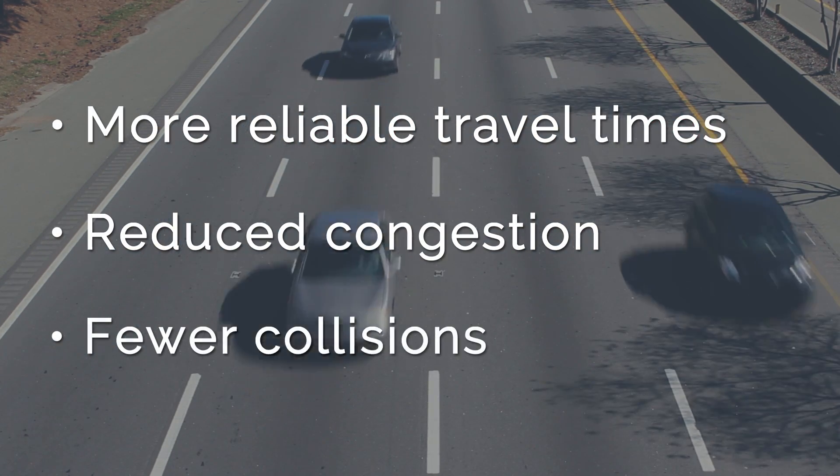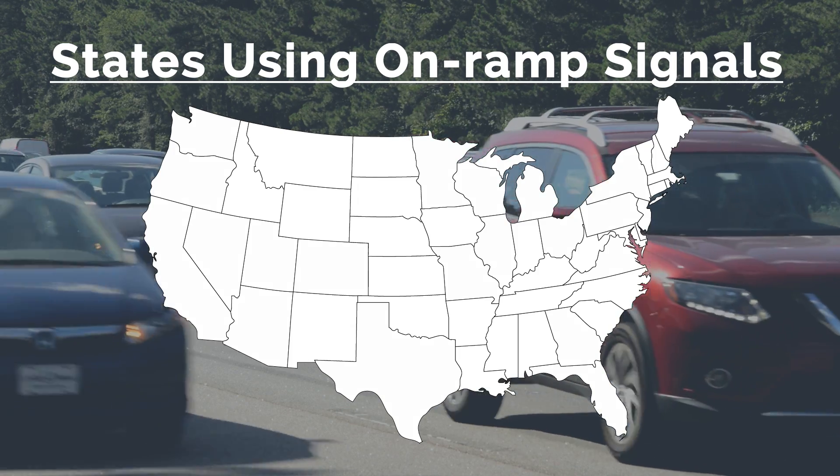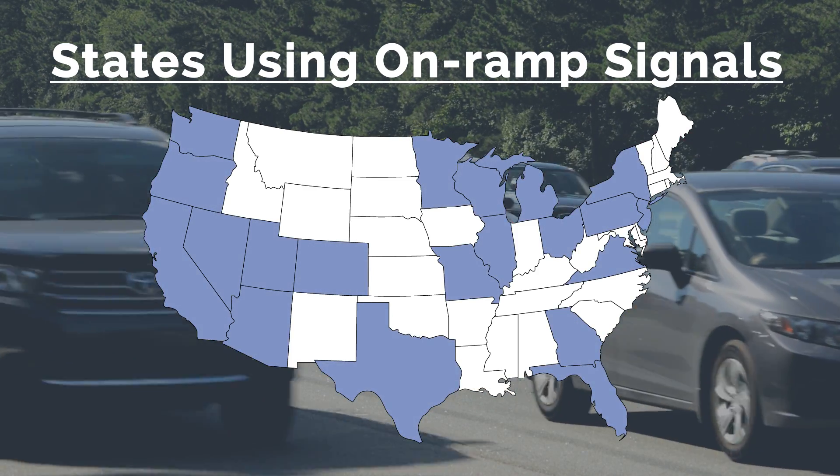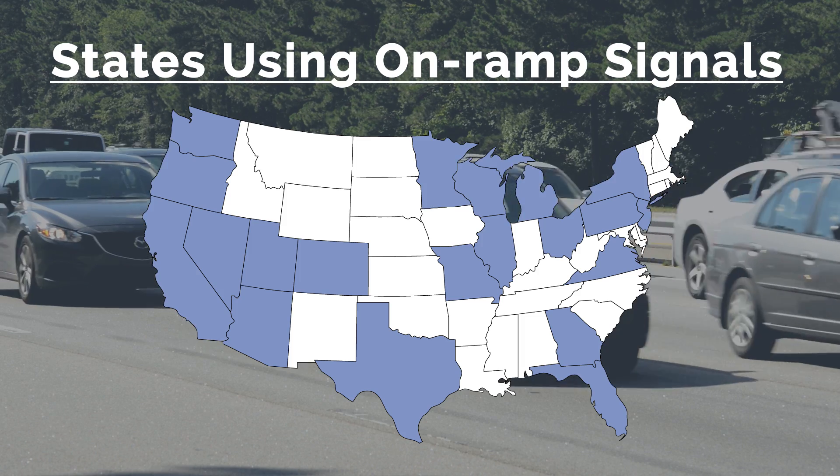Ramp signals have been used around the country for more than 50 years to help improve interstate traffic flow, but it's a new concept here in North Carolina.